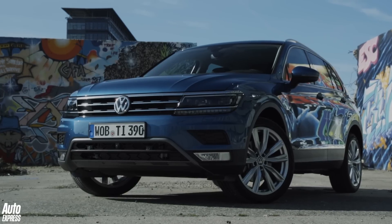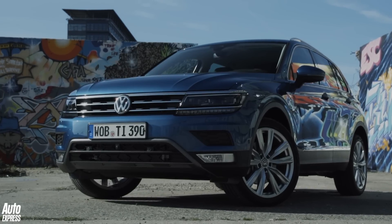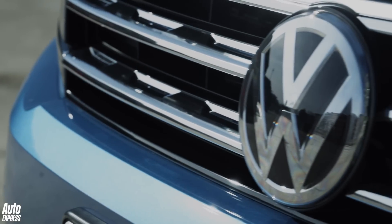If you're after a stylish, affordable and practical family SUV, then your decision is about to become just that little bit more difficult. This is the all-new Volkswagen Tiguan, and it's bigger, better looking and more desirable than it has ever been before.